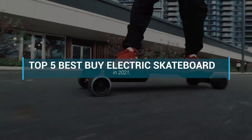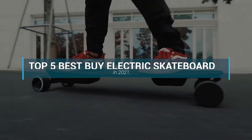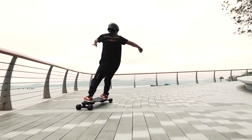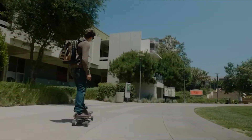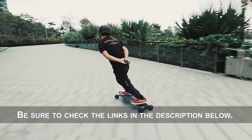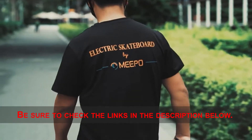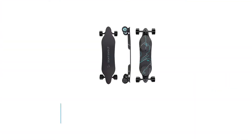This video will discuss the top 5 best buy electric skateboards in 2021. I made this top 5 list based on key features, performance, price, and more. If you want more information and updated pricing on the products mentioned, be sure to check the links in the description below. Let's get started.